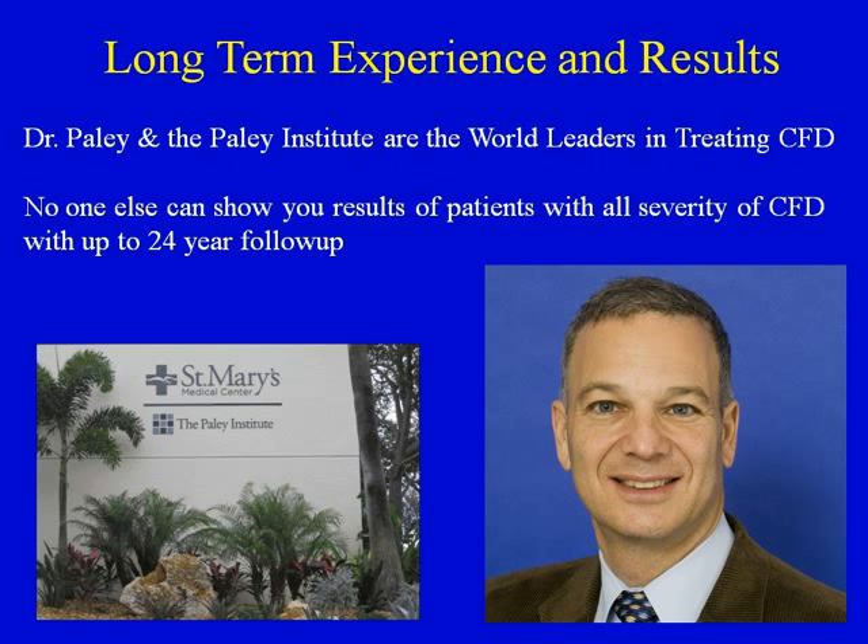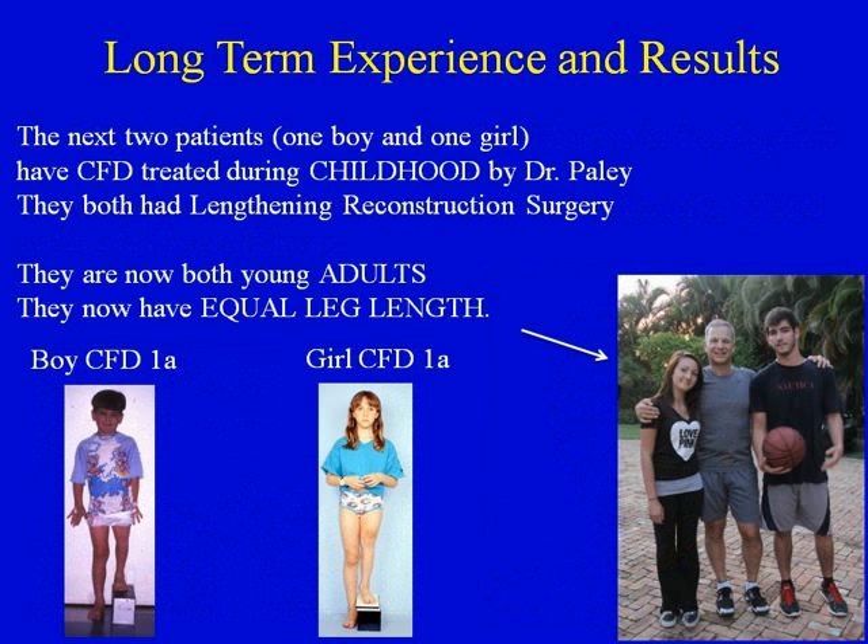What are our long-term experience and results? At the Paley Institute and in my previous two centers, I have led the experience both in the United States and around the world in the treatment of CFD and limb lengthening in general. No one else can show results of patients with the most severe to the mildest CFDs with up to 24-year follow-up. The long-term results are well demonstrated in the next two patients — one boy and one girl — both treated during childhood, both now young adults with equal leg length.